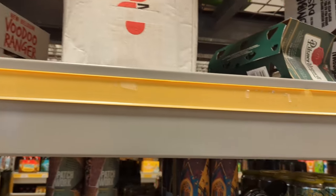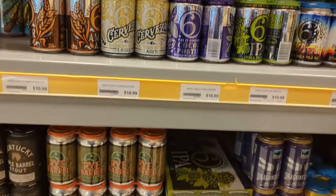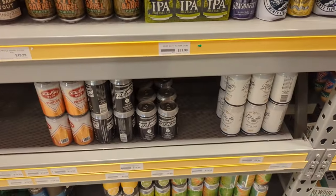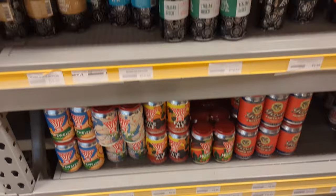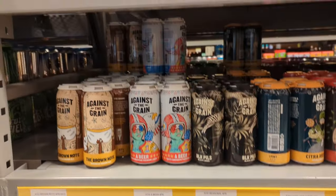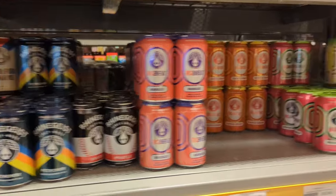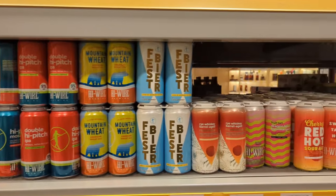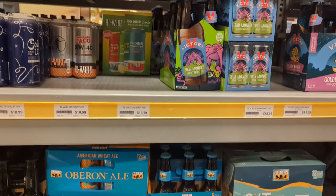Some more local stuff here — Against the Grain, some more Rhinegeist. There's our High Wire stuff — there's a Red Hot Cherry Sour Ale. We picked one of those up, we should have a review of that out soon.